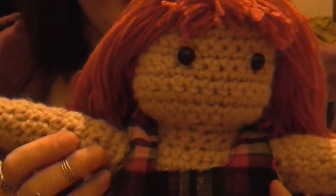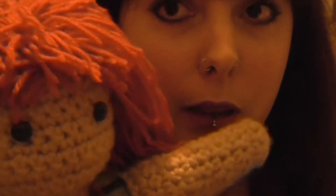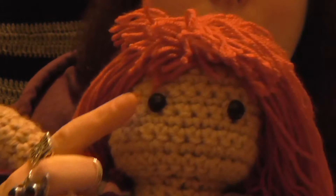So her body is all crochet. Her arms and legs were separate, but her body and her head are one piece and then her limbs are stitched on. She doesn't have a name yet. But I used the safety eyes.